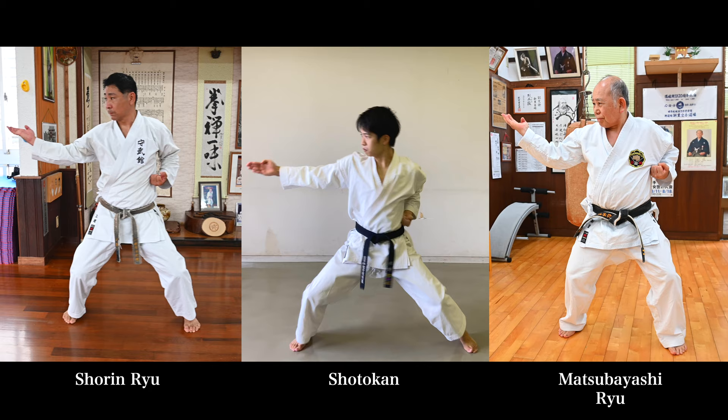First, let's talk about the stances. Shotokan has the stance a little bit lower compared to the other two. However, all three have the toes pointed forward, enabling us to twist our lower body to lock itself in place.